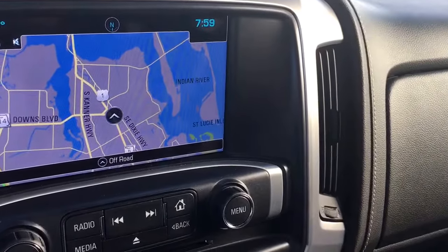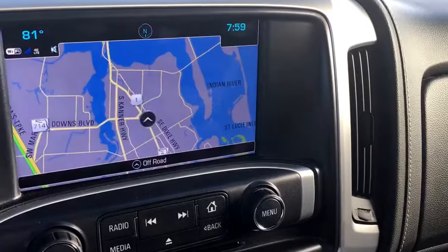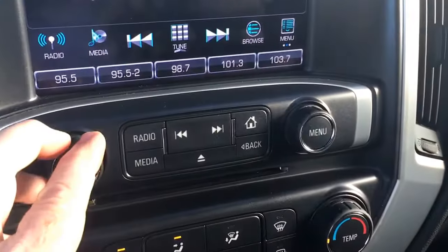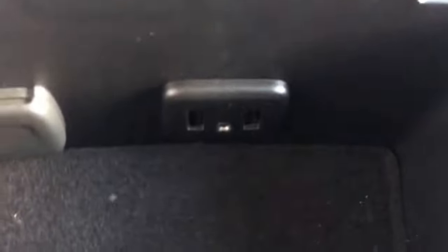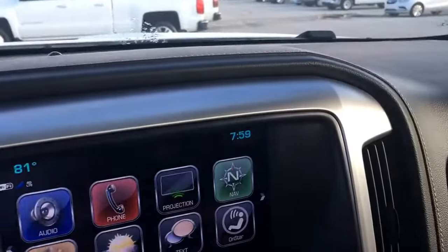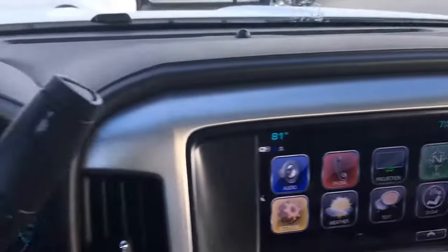Navigation, backup camera, AM, FM, and XM along with a CD player. Storage there, and there's even lockable storage right there. USB ports. You can use your Apple CarPlay to have your text read to you. And of course it has Bluetooth and cruise control.